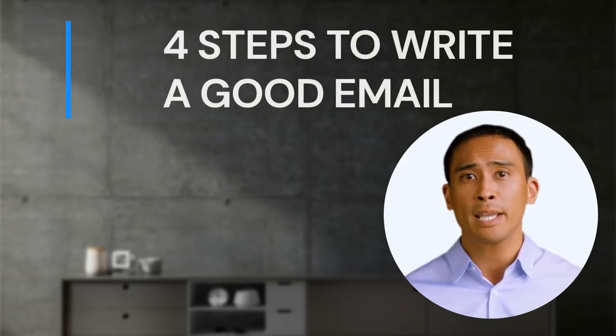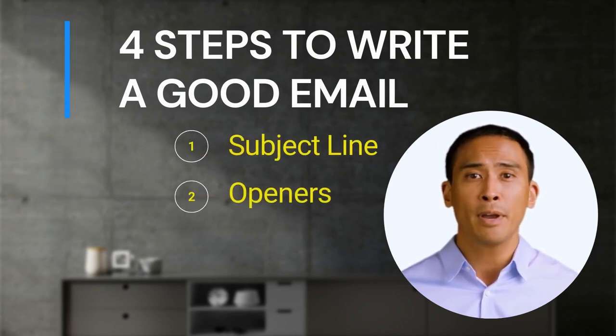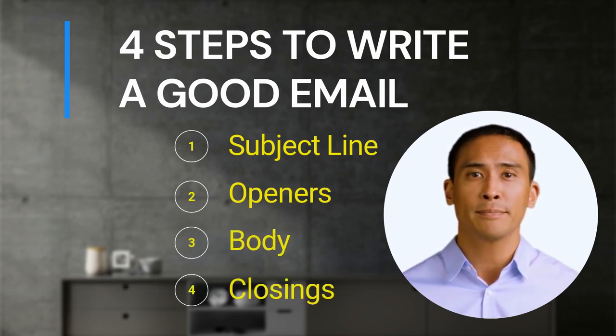Here are the four steps you need to know: 1. Subject line. 2. Openers. 3. Body. 4. Closings.